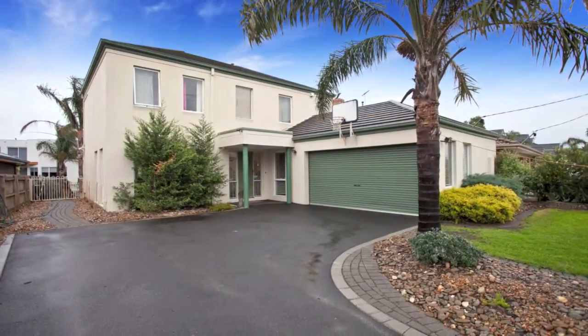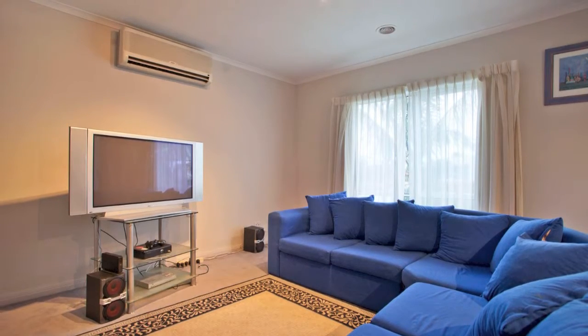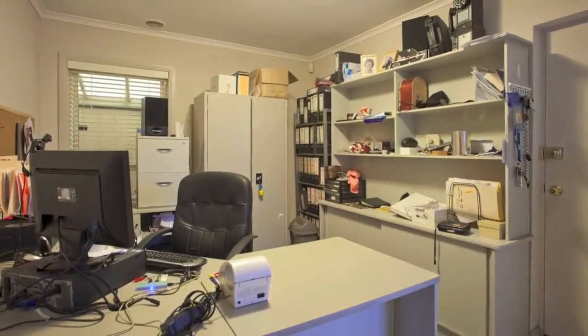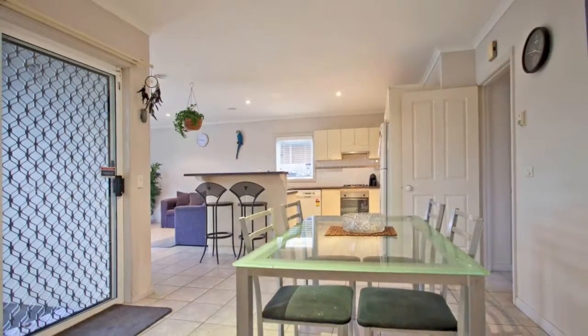There's a family friendly floor plan with separate living areas, formal lounge and dining downstairs, light and bright kitchen with ample cupboard space, additional meals area and family room, separate powder room as well as a home office with internal access via the double remote garage.